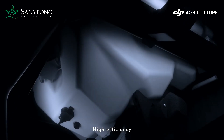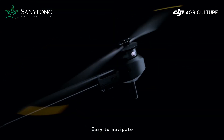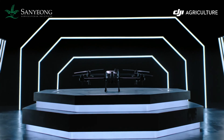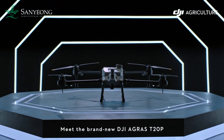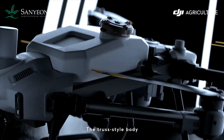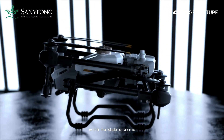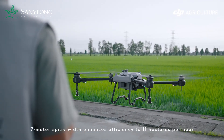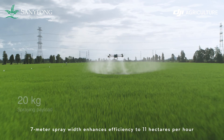High efficiency, strong penetration, easy to navigate, safe and reliable, smart and convenient. Meet the brand new DJI Agris T20 Pro. The truss style body with foldable arms — more portable, easy to be stored. A 7-meter spray width enhances efficiency to 11 hectares per hour.